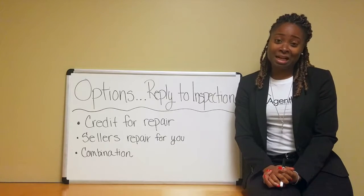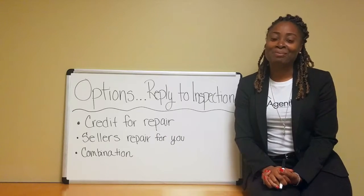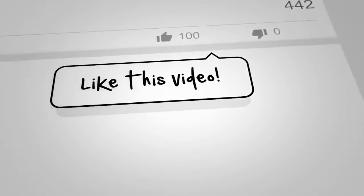So that's it, guys. And remember, friends don't let friends buy or sell real estate without the Agent Lady. Make it a great day. Bye.